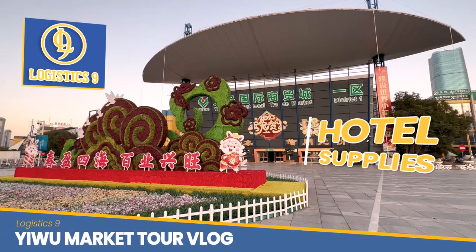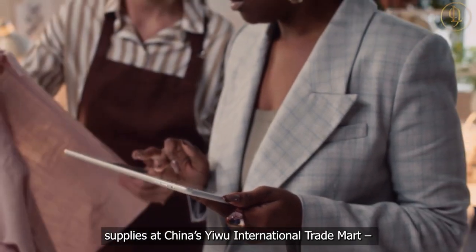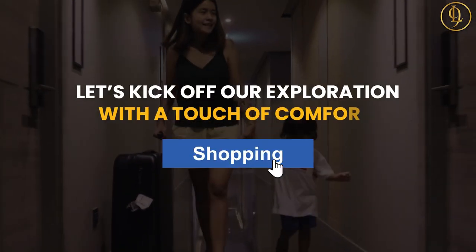Hello hotel suppliers, resort owners, and bulk importers. Today, we're immersing ourselves in the realm of hotel supplies at China's Yiwu International Trade Market, a powerhouse for quality and variety. Let's kick off our exploration with a touch of comfort.